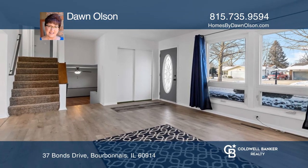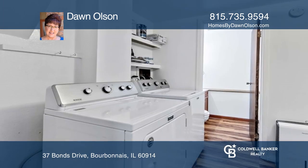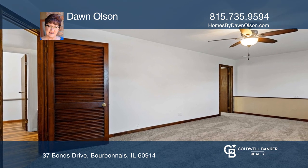Spacious four-bedroom, one-and-one-half-bath, tri-level in Bel Air Subdivision. This home has a living room and a family room. The eat-in kitchen has plenty of cabinet space and countertops. Freshly painted interior features new laminate flooring on the main level.